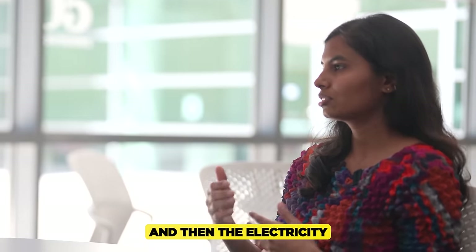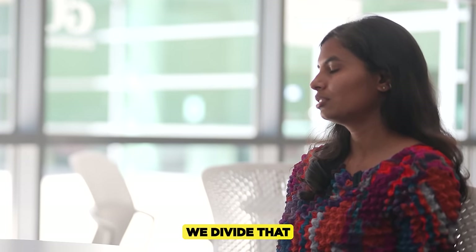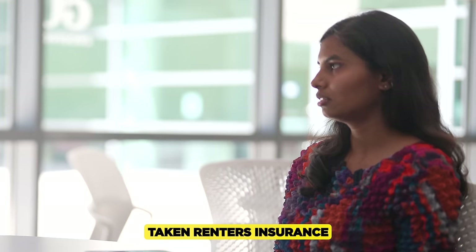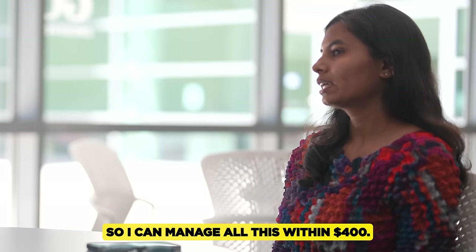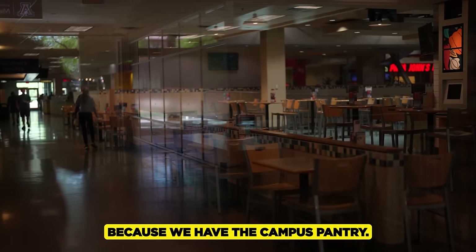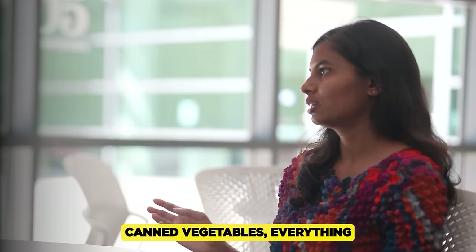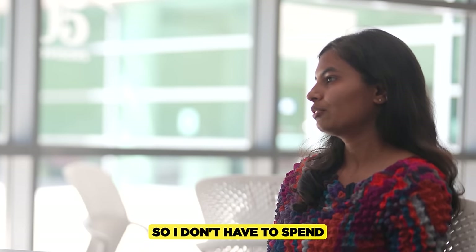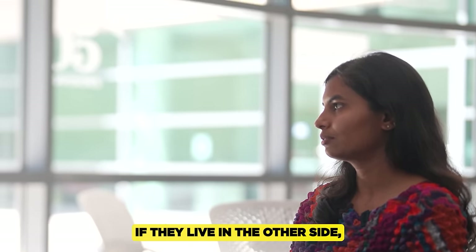The electricity bill comes to around $70 for three of us, which we divide. I've also taken renter's insurance from Certainly for $7. So I can manage all of this within $400. For groceries, the campus pantry provides milk, eggs, bread, and canned vegetables, so I don't have to spend much. That keeps it within a $100 cap, so the total comes to around $500.